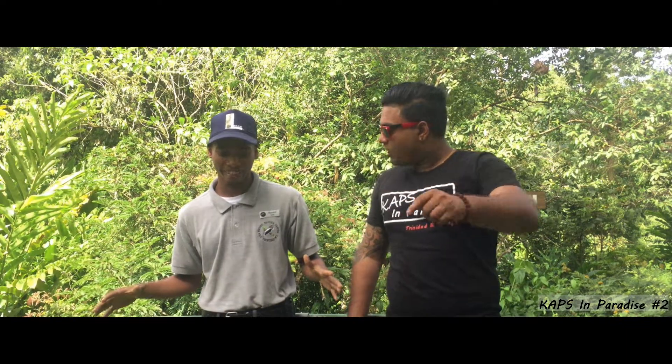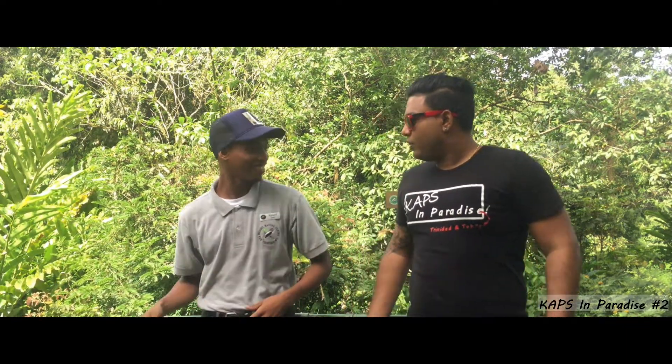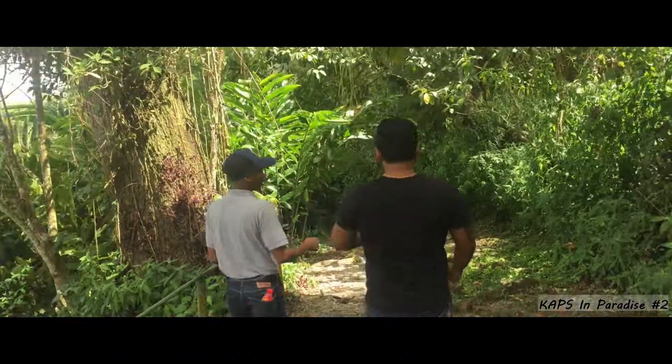Oil birds are something you would definitely like to check out — a true star attraction. We also have the bat falcon here. We'll leave the story of the bat falcon for when you come in person. Alright, let's go on a trail!